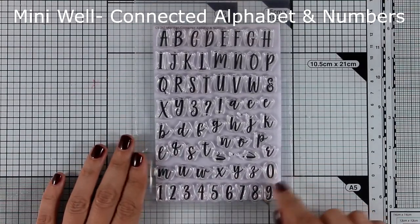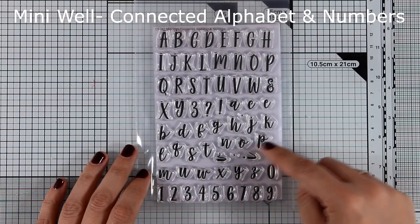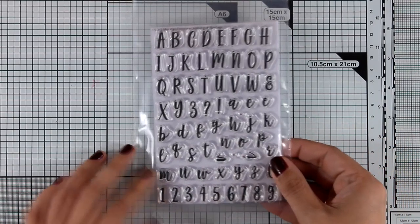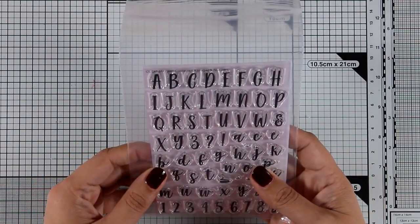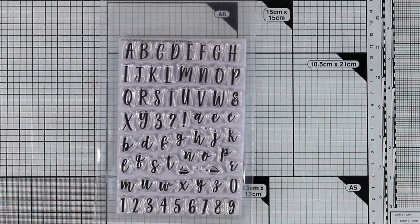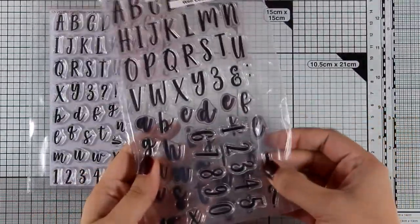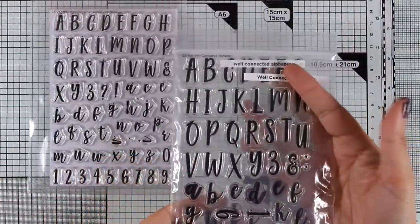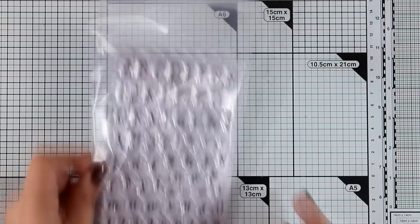This is a stamp set that I absolutely adore — it gives you those alphabet stamps that you can connect with each other to give a beautiful handwritten look. I do have the larger one but I love the mini version just because I can mix and match both alphabets. I can even go smaller for smaller cards. I love these stamp sets for art journaling as well. The larger set is identical but just a different size, and this time in the mini you get both the alphabet in lowercase and uppercase as well as the numbers.